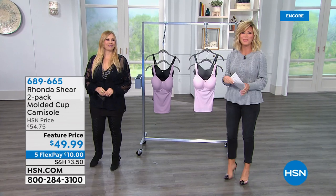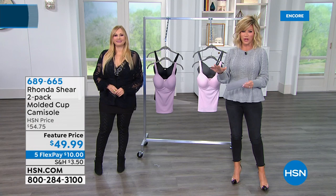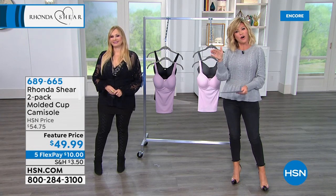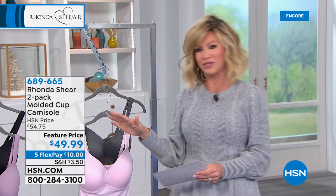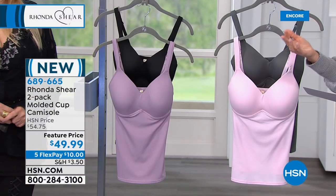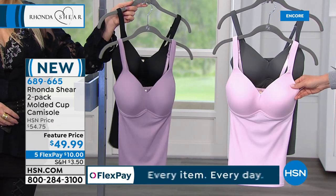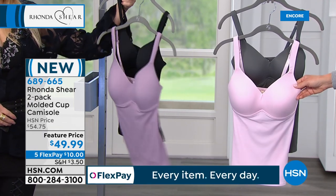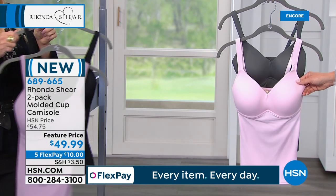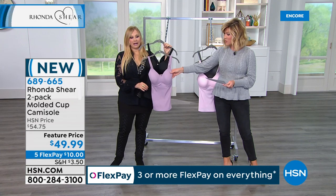We'll be right back. All right, we have for you a bra and a cami all in one. This is so well done. It is simple, it's easy, and you step into it. You just choose your color — this is our charcoal in the ballet pink. You want to shop this one extra small all the way through 3X.